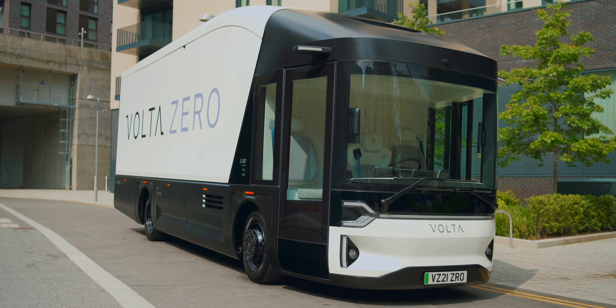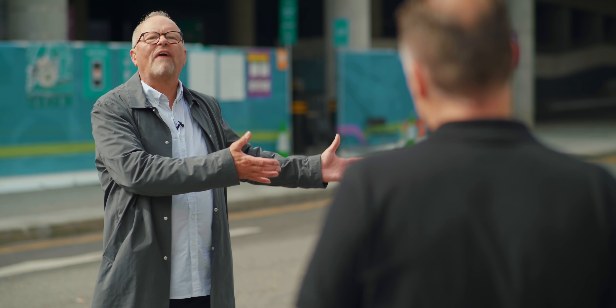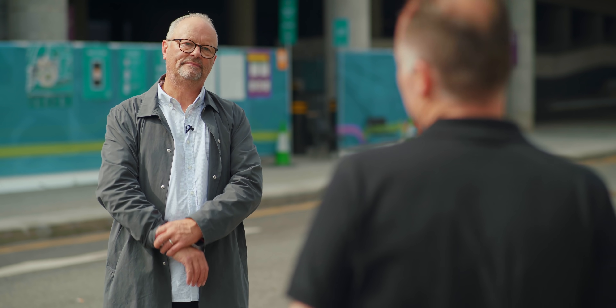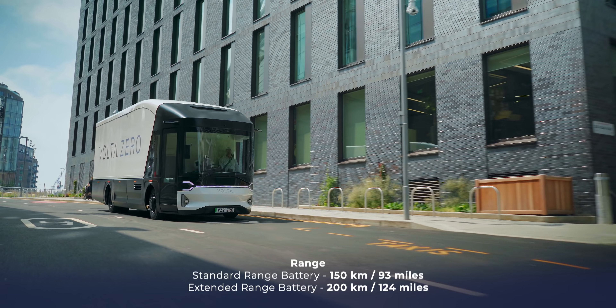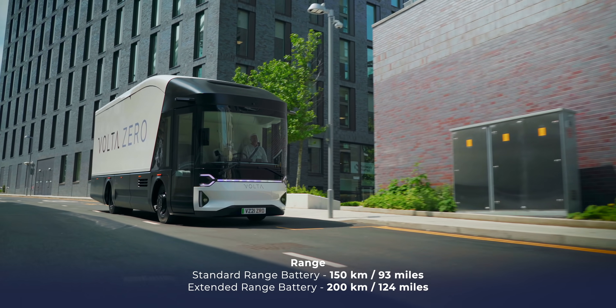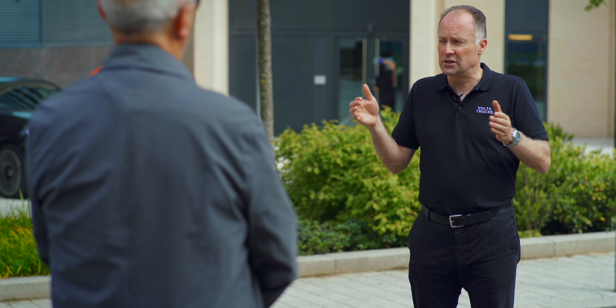The things a lot of our viewers will be interested in: what's the range, how fast can you charge it, how big are the batteries? Exactly the same questions our customers are asking, because they've got to understand it suits their purposes. So 150 kilometres on a standard range battery, 200 kilometres on an extended range battery. The vehicle is specifically designed for inner city and last mile logistics, and our customers tell us they don't need more than around 100 kilometres of range, because most of these vehicles spend most of their day sitting in congestion.